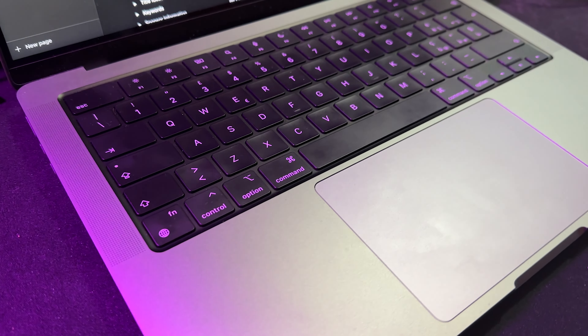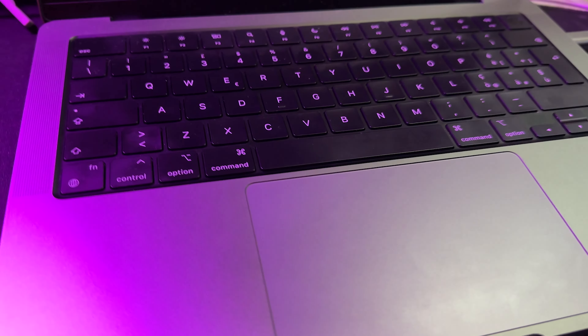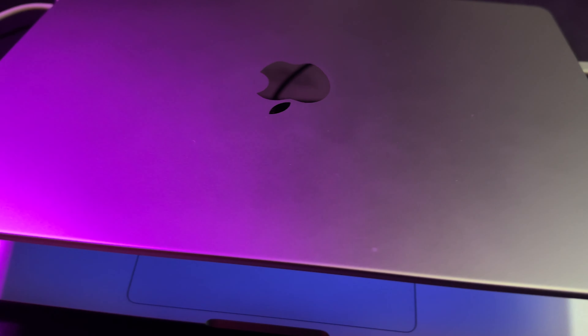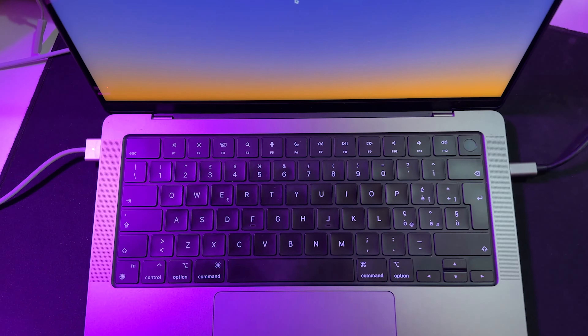I got it some months after the release date — I didn't buy it at launch. Before this, as you probably know if you follow my channel, I had the MacBook Pro with the standard base M1 chip. But using that laptop I realized I needed a bit more power and some features that the M1 MacBook didn't have, since it wasn't really a pro model.